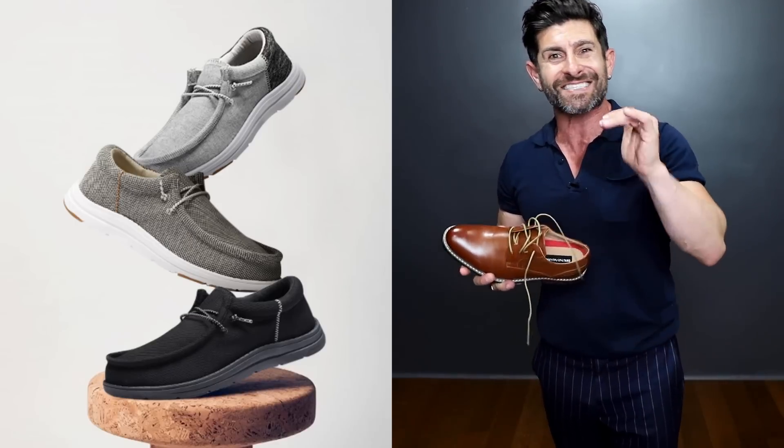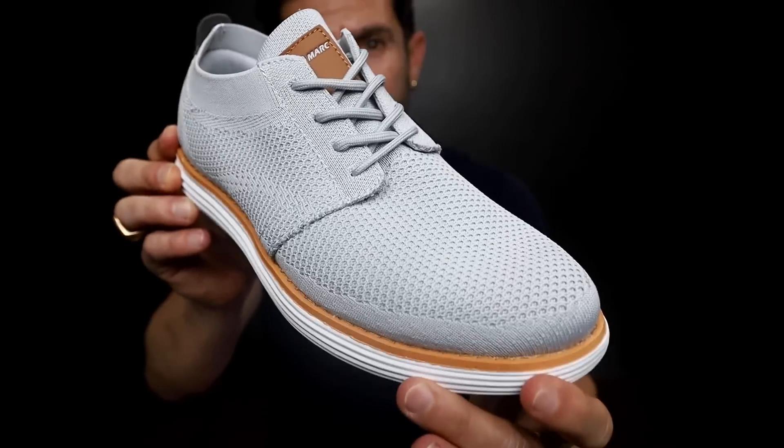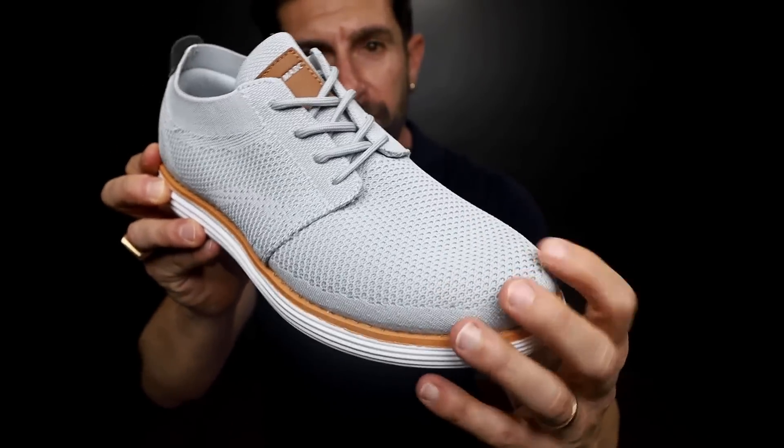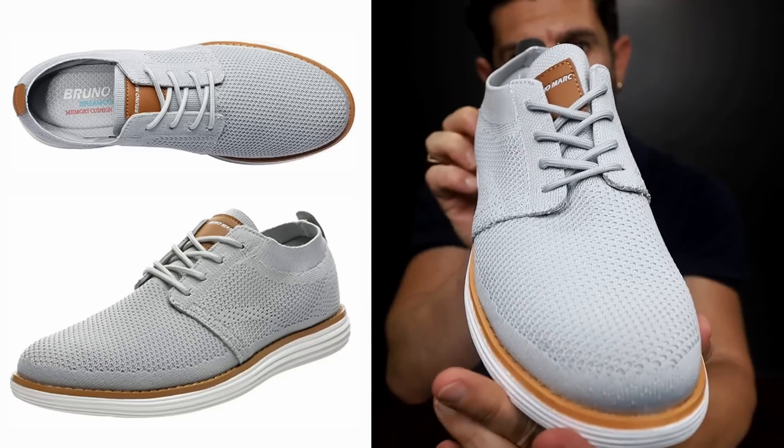Check out Bruno Mark — they not only have Oxfords, they've got slip-ons, they've got sneakers. I saw these mesh Oxfords and I just had to buy them. They're like a mesh Oxford, perfect for summer, nice and breathable. That toe box is perfect, comfortable, crazy sexy. And the price — under $50.